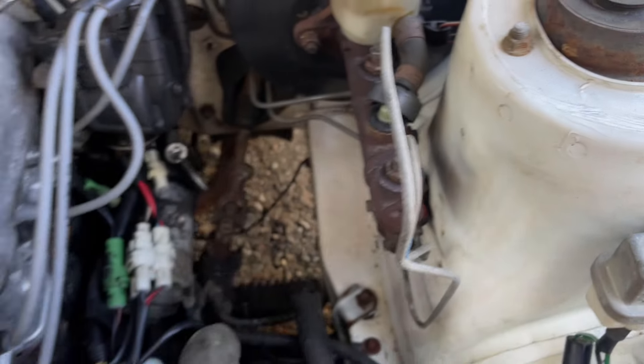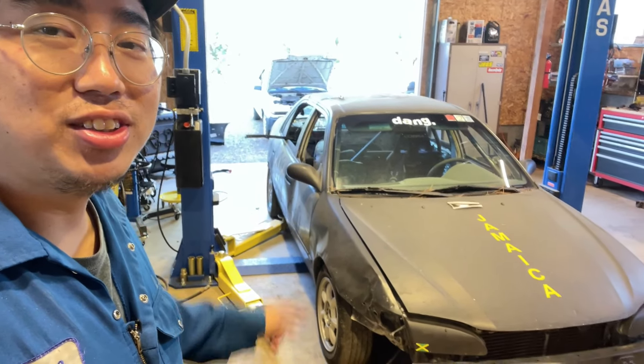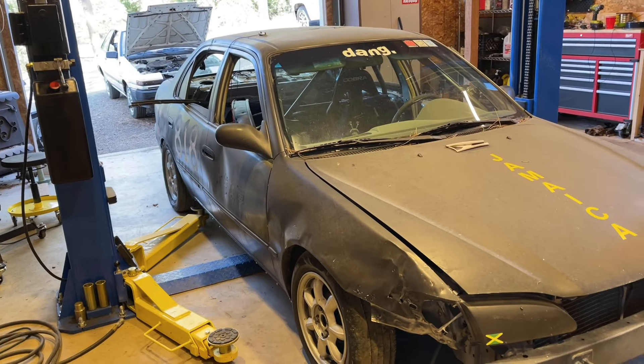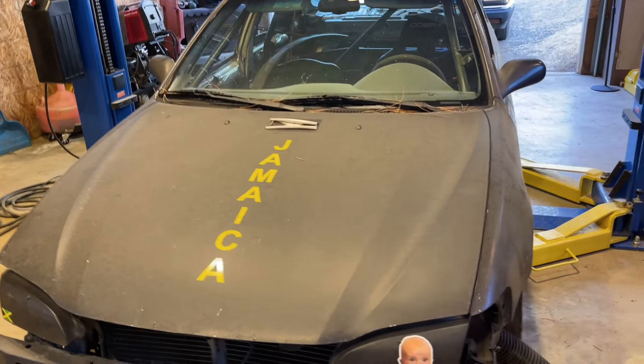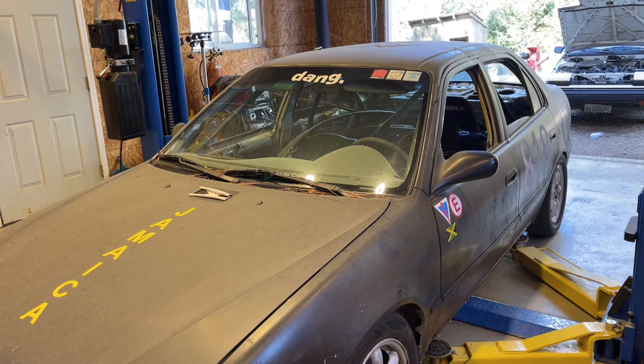Brickmaster is not leaking. Before we leave Oregon, we have to install coilovers. Max Speeding Rods gave us new coilovers for this car — we have the old version. This is our Jamaican bobsled. It's a '99 Corolla with a 1ZZ that's been swapped out too many times, and a transmission that doesn't have third gear or fourth gear.